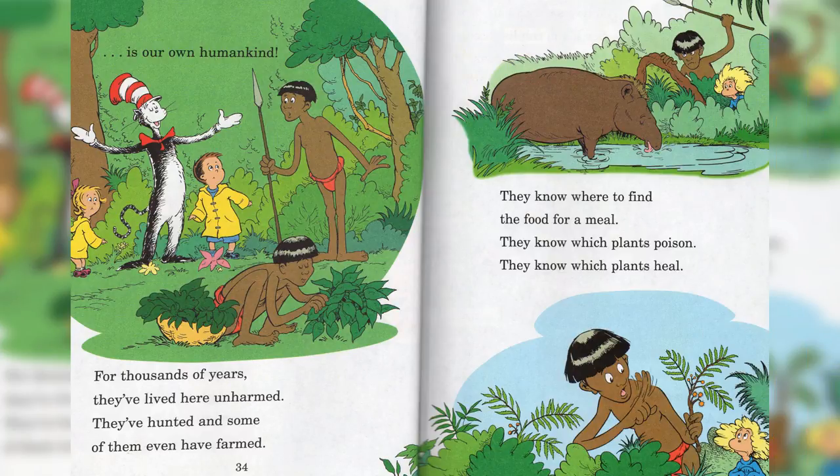For thousands of years they've lived here unharmed. They've hunted, and some of them even have farmed. They know where to find the food for a meal. They know which plant is poison, and they know which plants heal.